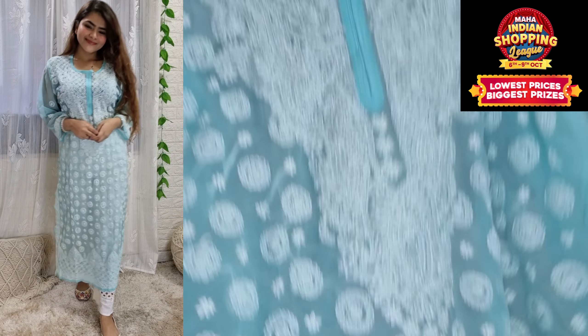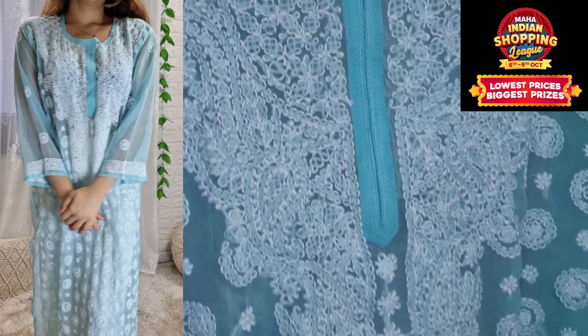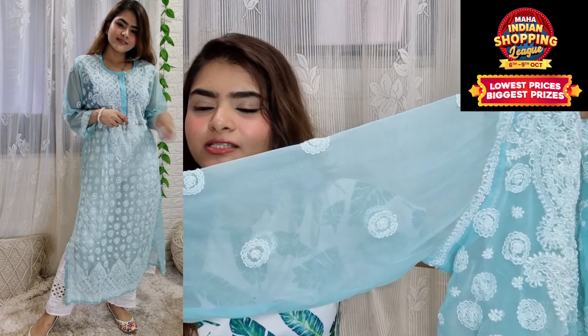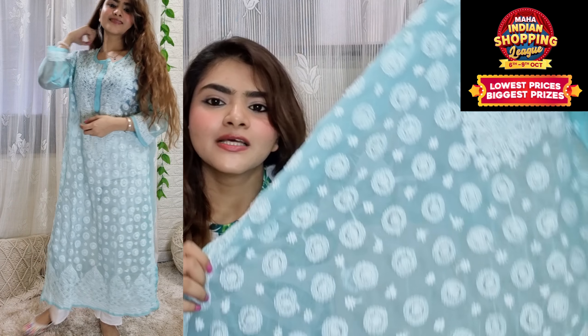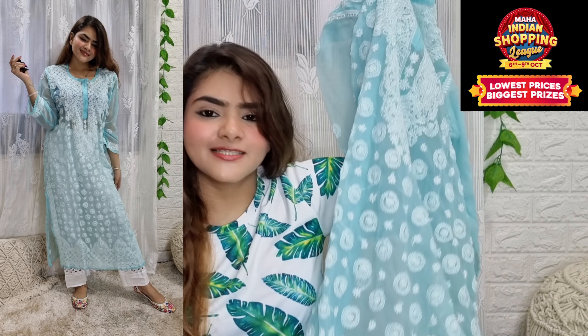This shirt is very beautiful — a light blue color. You can see the detailing on it. It is very beautiful and there are many sizes available.